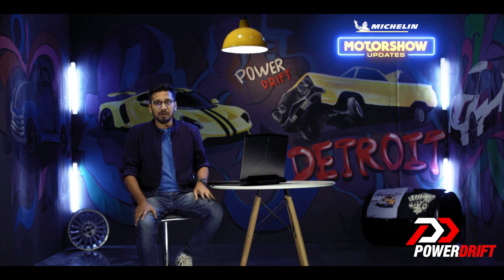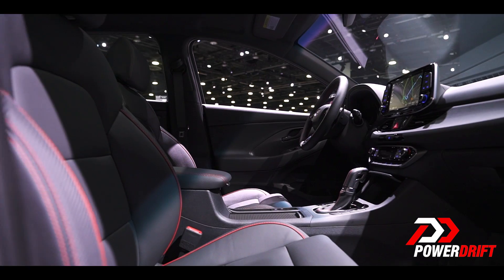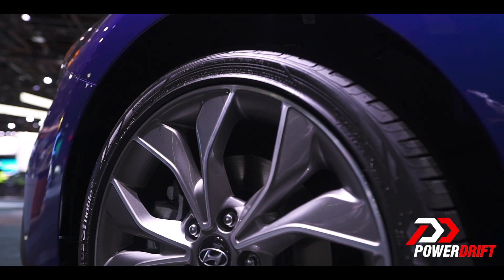But what about the GT bit? Well, that's taken care of with a panoramic sunroof and leather seats. There are also the other aesthetic upgrades, like blacked-out side mirrors, a unique grille, N-Line badging, and unique 18-inch wheels.